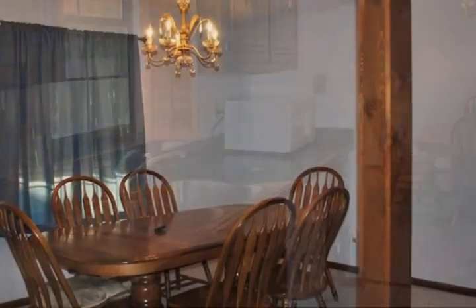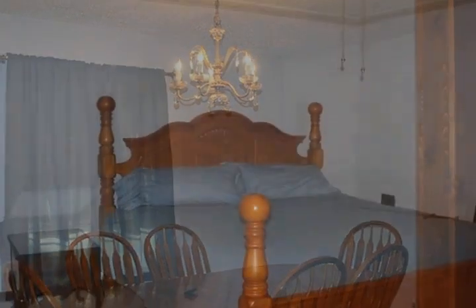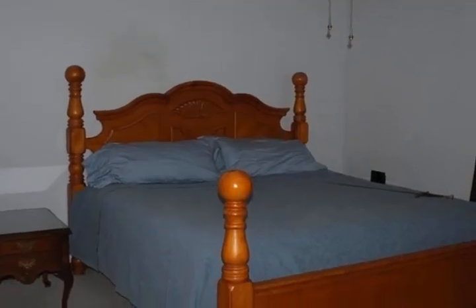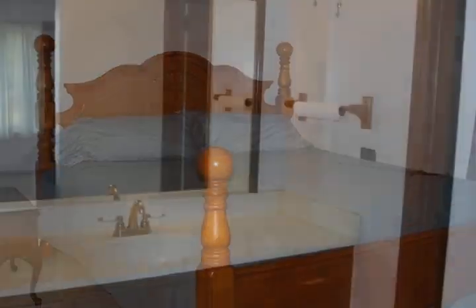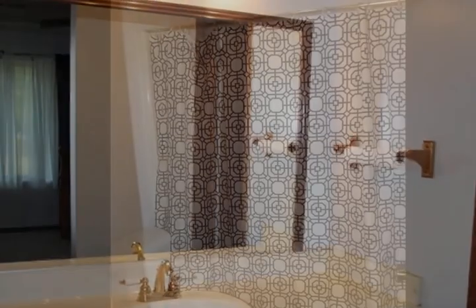Roof, AC, and fence are all less than five years old. AC is energy efficient. Dining table, large computer desk against wall, and master can convey with property if buyer so desires.